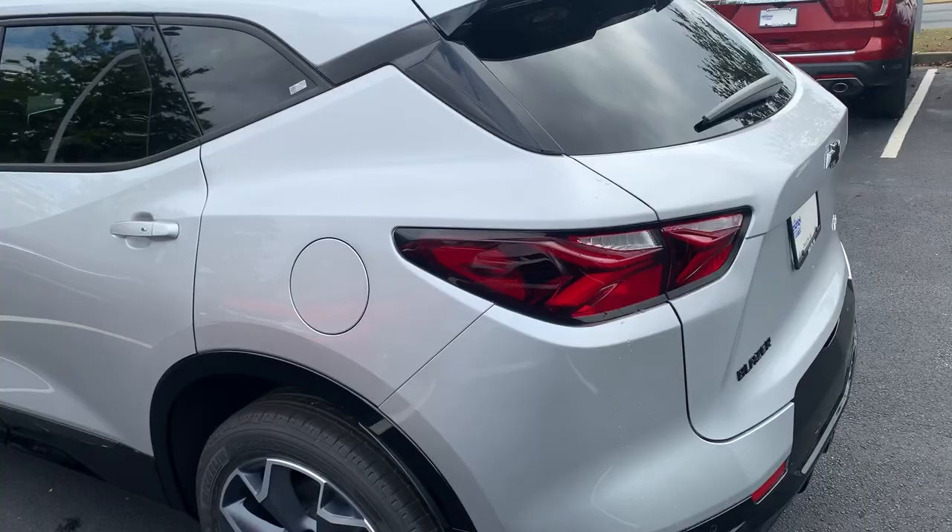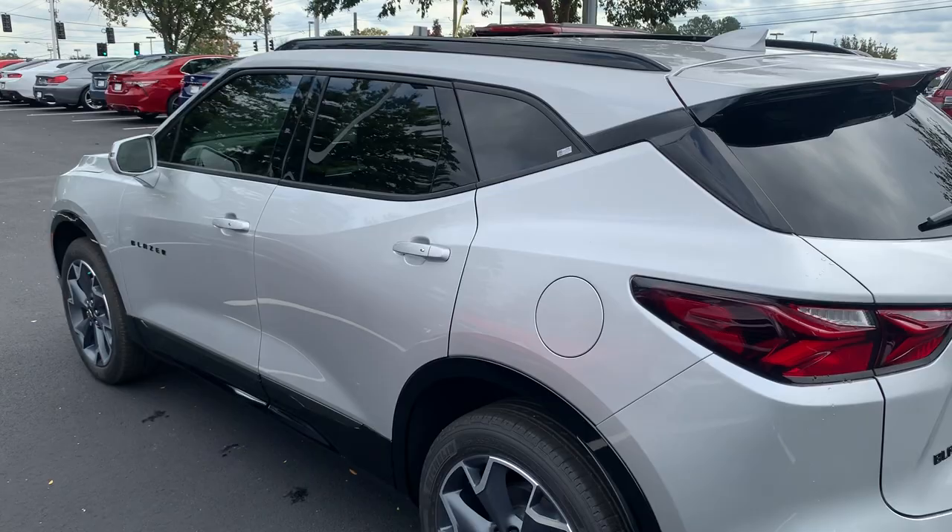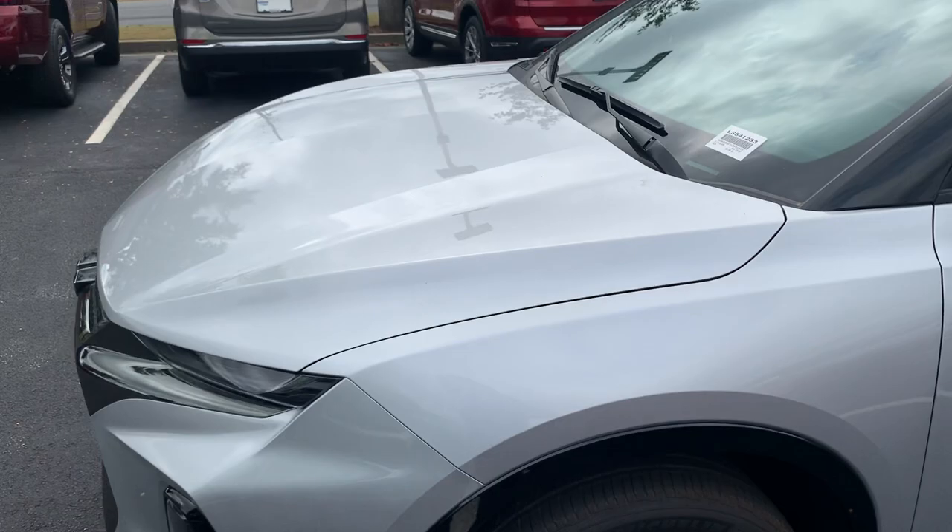As you can see, this is your 2020 Chevy Blazer. What a great vehicle this is.